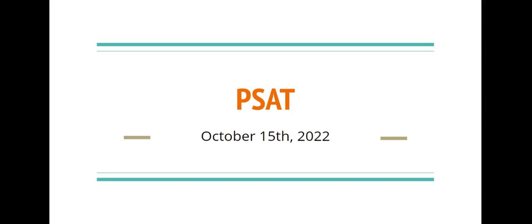Hi everyone, this is Ms. Campo and I'm going to take a few minutes to give you some information on the PSAT exam that is coming up on Saturday, October 15th. I'll cover who should take the PSAT, test day details, how to register and pay for the exam, and what is covered on the exam.